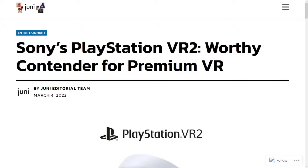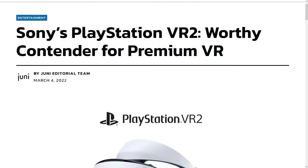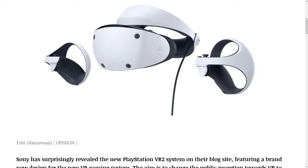The title of the article is Sony's PlayStation VR 2, Worthy Contender for Premium VR. Published on March 4, 2022 as the opinion of contributor Toby Olorewadu.